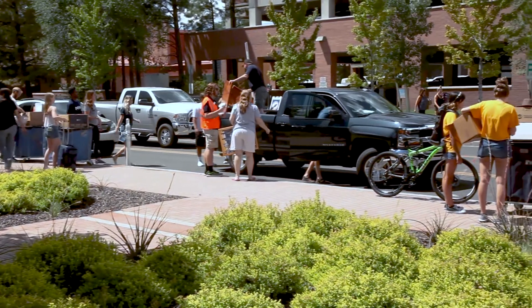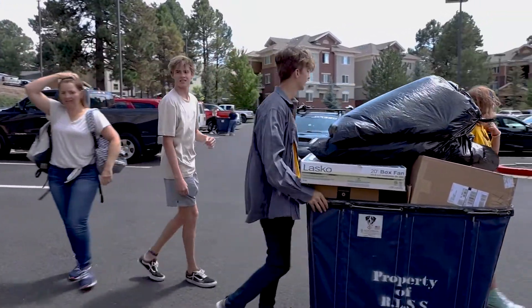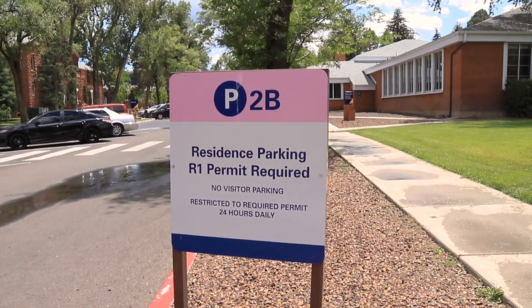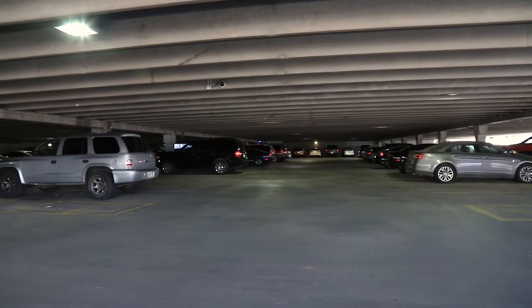Return to the unloading zone to move your belongings to your room and unload your vehicle completely. Return the blue bin by the end of your move-in time slot before you start to unpack your room. Please note that unloading zones are used for move-in only, and parking in these areas at any other time of the year may result in a fine.